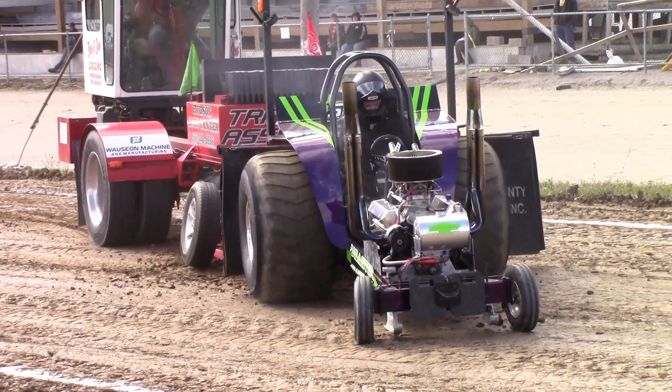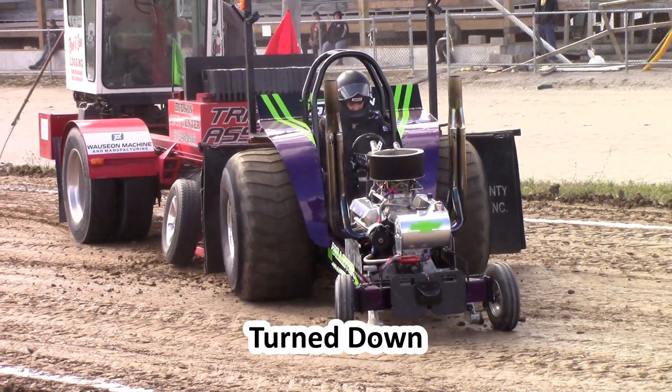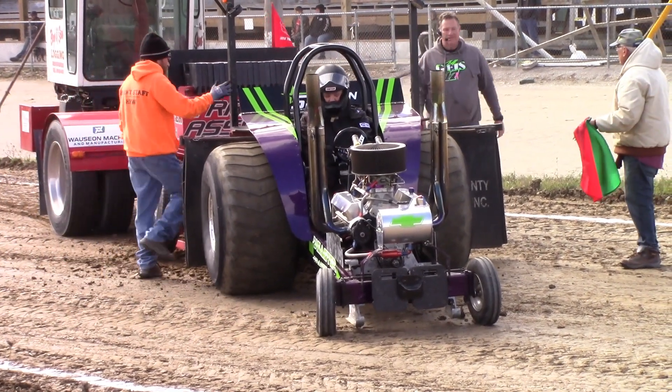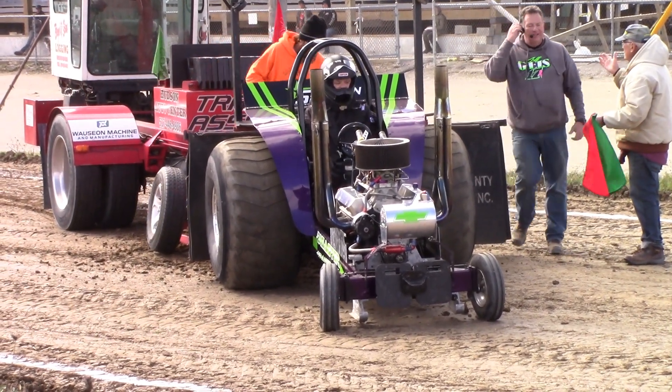Easy there folks, come on easy — nice pass right there. Now you notice folks, could have used a little more weight on the front end to keep that nose down. Would you like to pick the weight up on the front ends about 12 to 18 inches in the front?